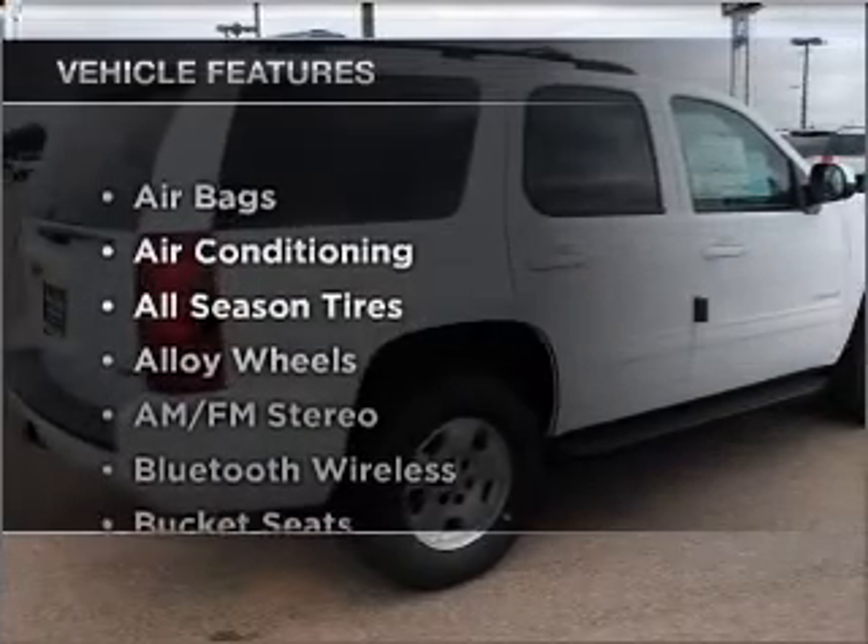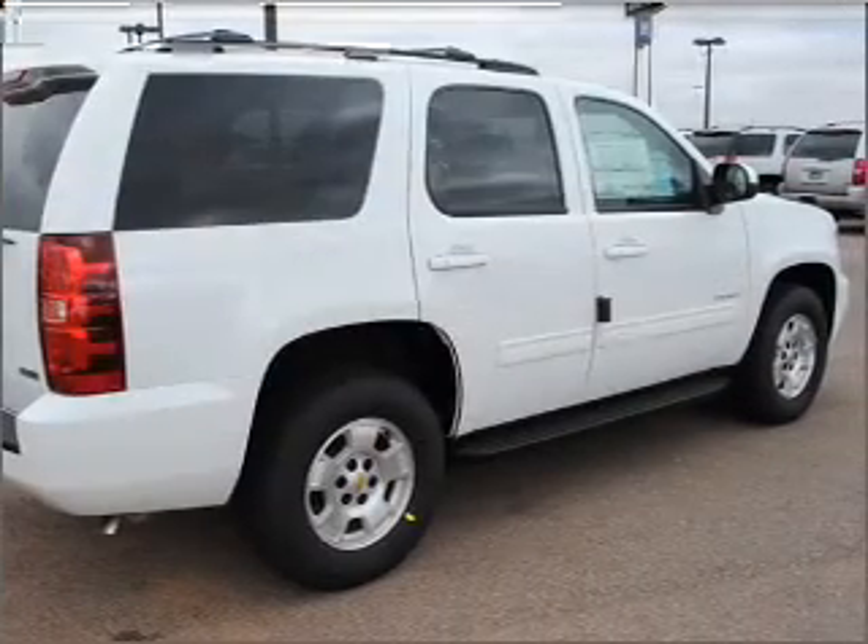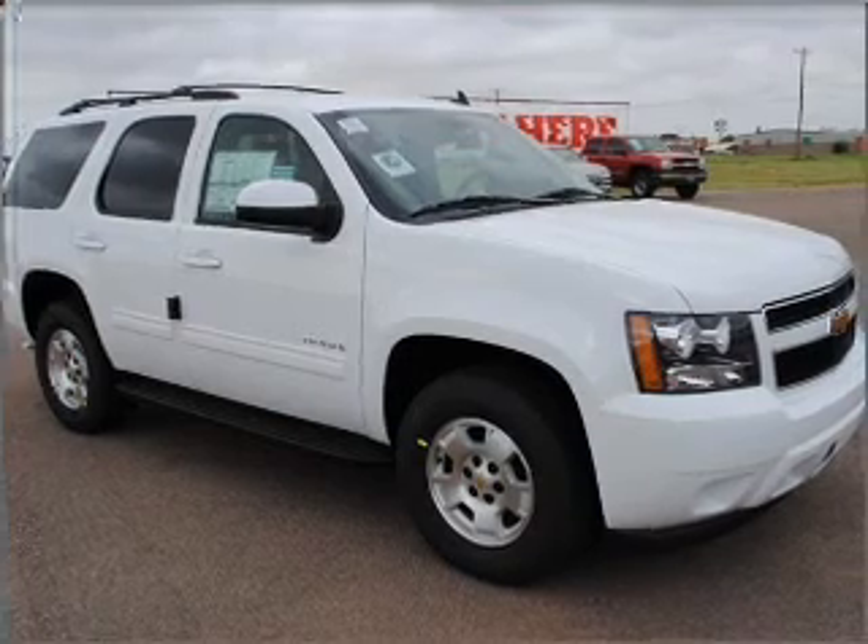Plus, enjoy these notable features that are included in this ride: air conditioning and AM-FM stereo. Call today to schedule a test drive.